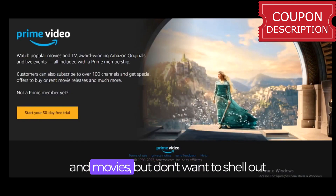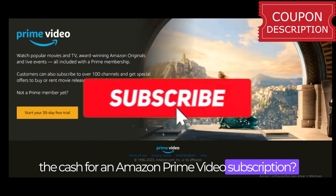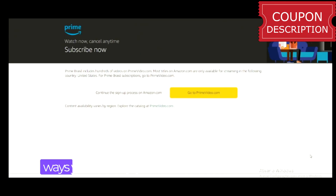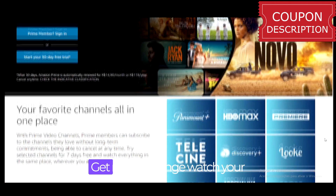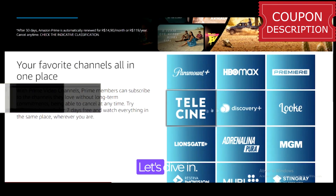Are you a big fan of TV shows and movies but don't want to shell out the cash for an Amazon Prime Video subscription? Well, you're in luck. In this video, I'm going to show you all the ways you can enjoy Amazon Prime Video for free. Whether you're a student or looking to join someone's Amazon household, I've got you covered. Get ready to binge-watch your favorite shows without spending a dime. Let's dive in.